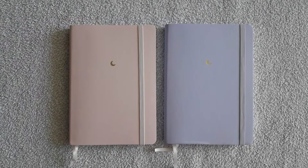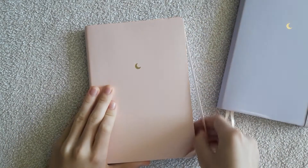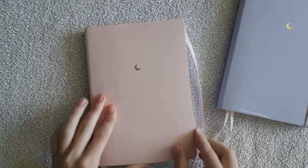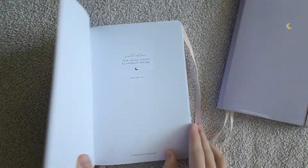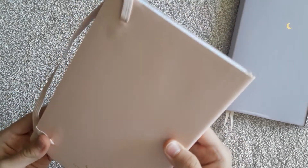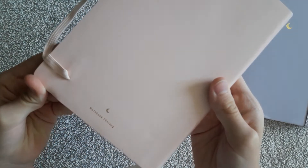Now some information about the cover. It's a handcrafted vegan soft cover which is high quality — it's flexible, durable, and sustainable. There is also a nice doodle on the front: a cute minimalistic golden moon.